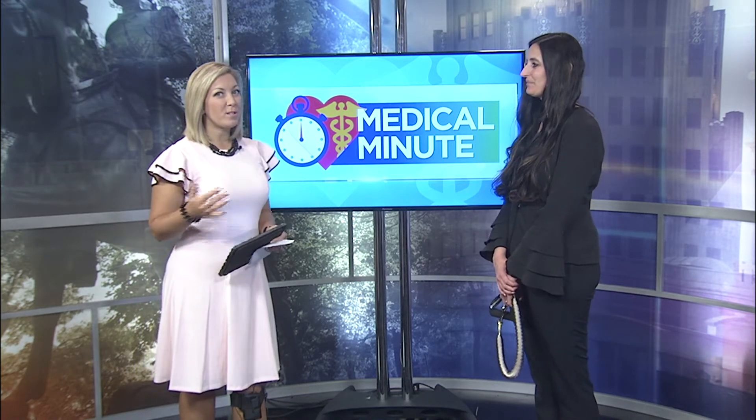Thank you for having me. Why don't we start with describing Pilates — what is it? What does it look like?